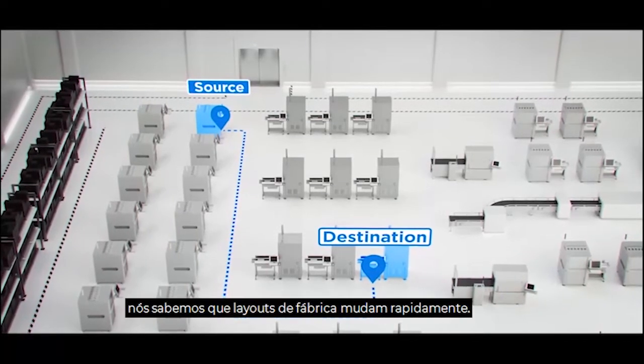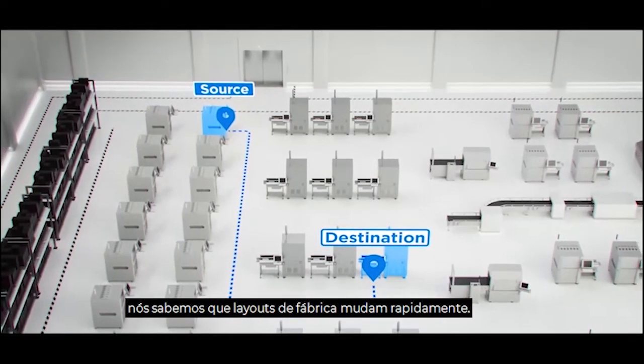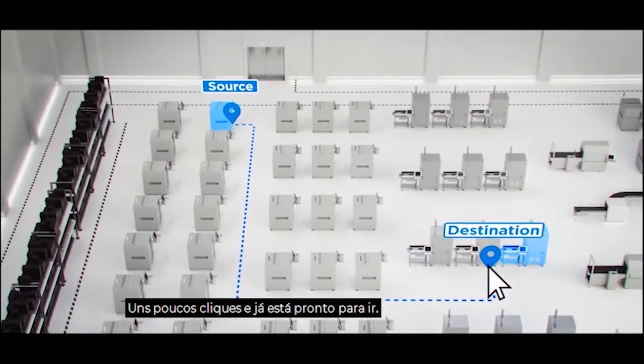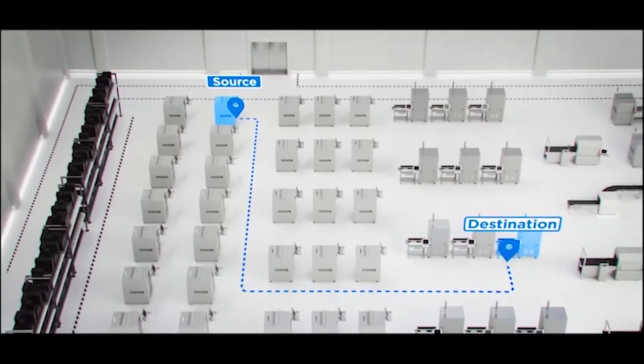At MIR, we know that factory layouts change rapidly. That's why we made it easy to reprogram routes. A few clicks, and you're ready to go. It's that simple.